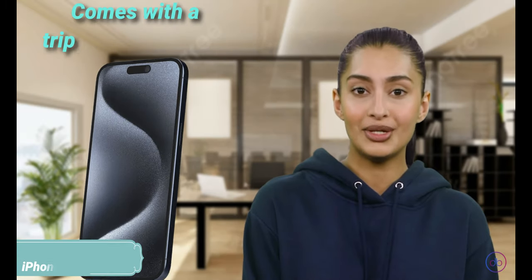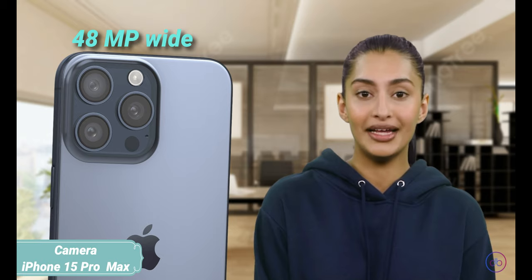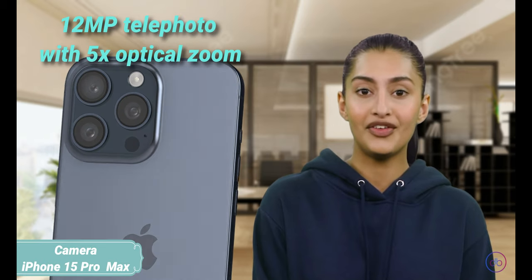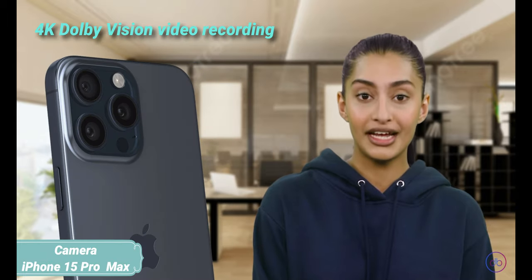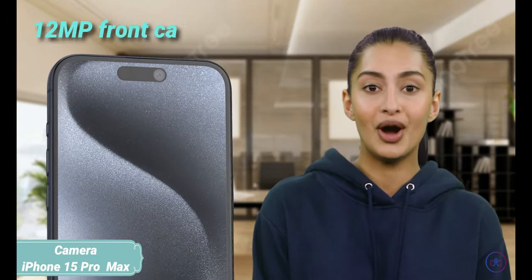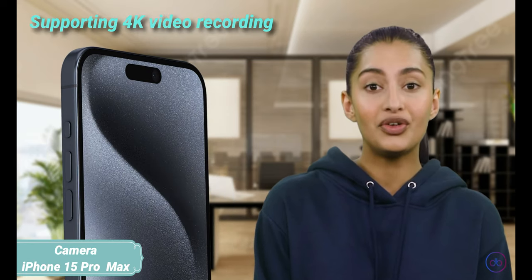The iPhone 15 Pro Max comes with a triple camera setup: a 48MP wide, 12MP periscope telephoto with 5x optical zoom, and a 12MP ultra-wide lens. It supports 4K Dolby Vision video recording. The front camera is 12MP, also supporting 4K video recording, and includes a depth sensor for secure biometric authentication.